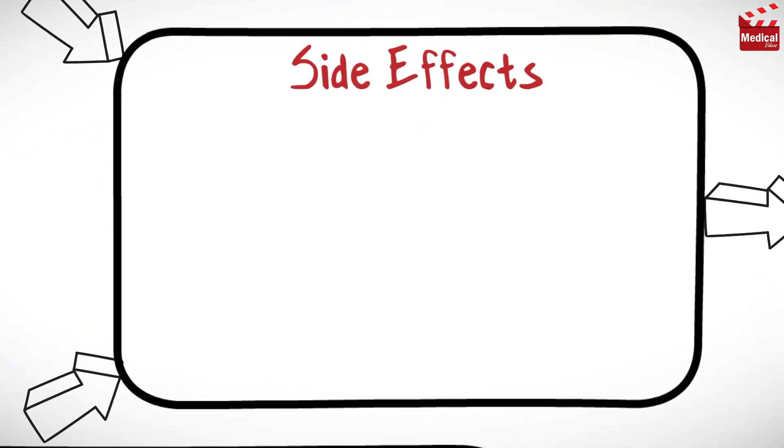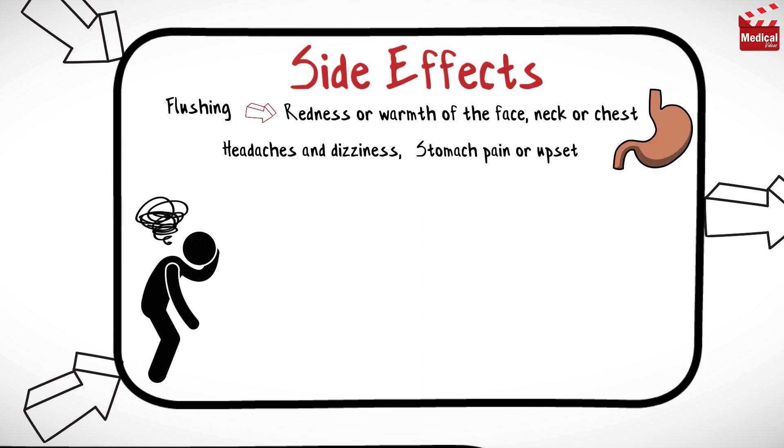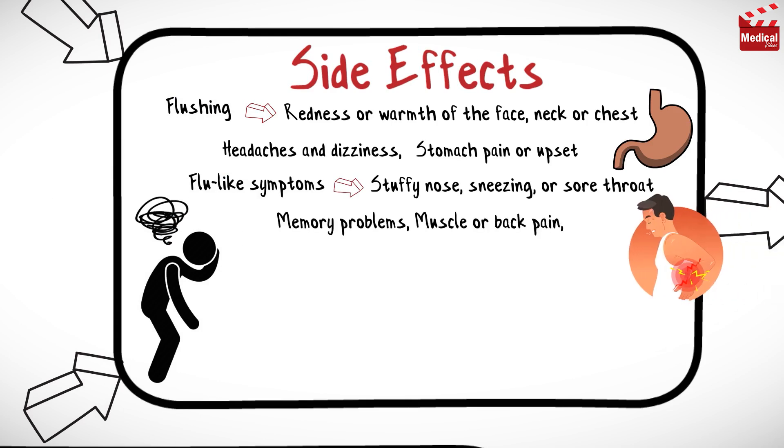Common side effects of Cialis and Viagra that are similar include flushing, redness or warmth of the face, neck, or chest, headaches and dizziness, stomach pain or upset, flu-like symptoms such as stuffy nose, sneezing, or sore throat, memory problems, and muscle or back pain.